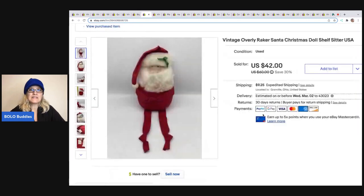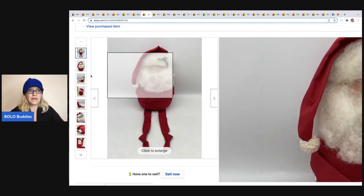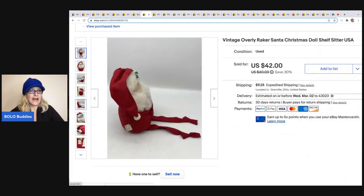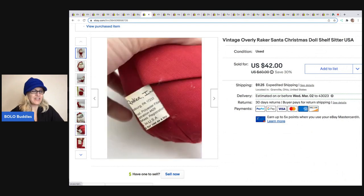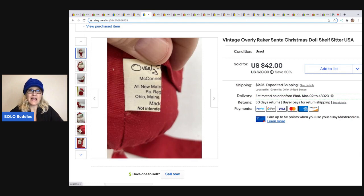The next item I sold is this Vintage Overly Raker Santa. I picked this up at a garage sale for $1. He is just as cute as can be. He sold pretty quickly, and I really wasn't sure if he would sell. I ended up taking a best offer of $34, and the buyer was all in for $47.17. I always include photos of the tags, especially on harder-to-find vintage items.